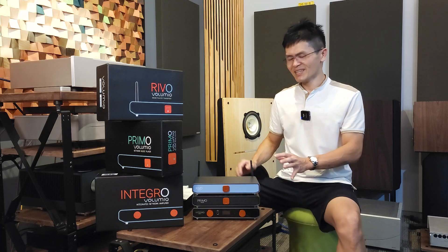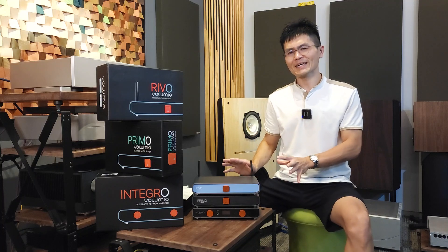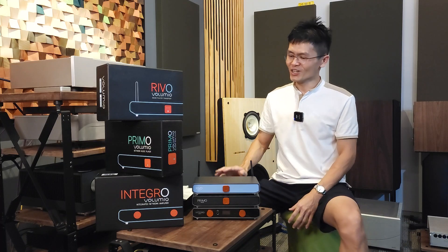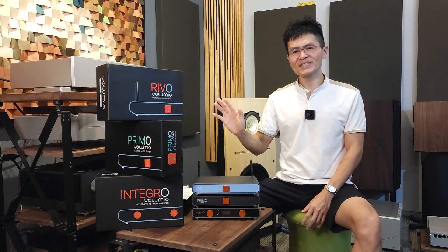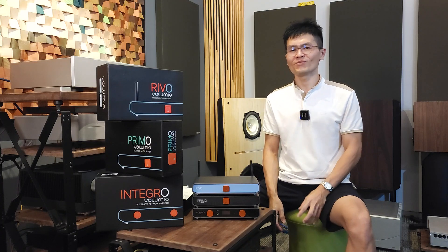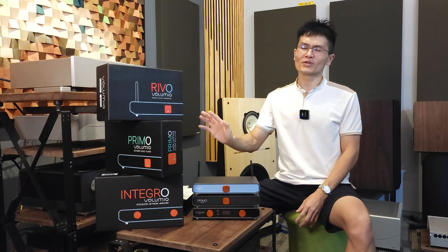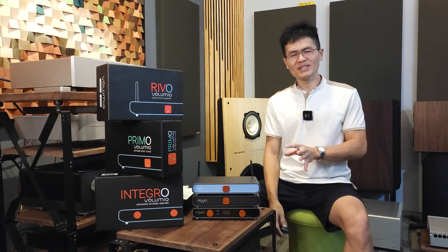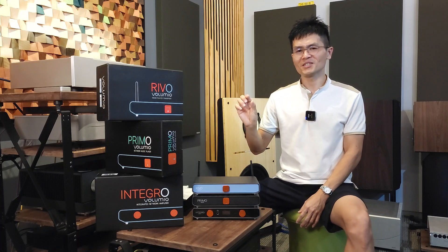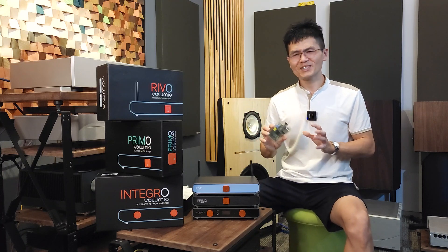Hey guys, welcome to the channel. Some of you may have noticed I have these three devices sitting on my shelf in the room next door. For the past couple of months I've been living with these, I've tested them, and I'm ready to give you a quick introduction of all three devices today. They are from a company called Volumio, based in Italy — an Italian company well known for their operating system. I came across Volumio operating system around 2010 or 2011.